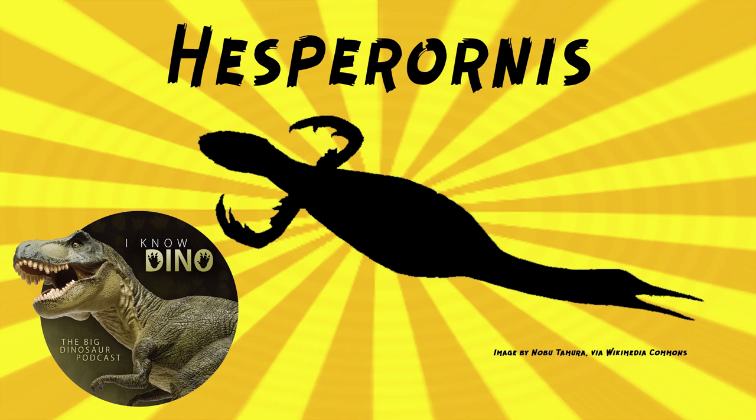Hesperonis was a Mesozoic avialand that lived in the late Cretaceous in what is now Kansas in the U.S., as well as Canada and Russia. It was penguin-like — basically a large bird, about 5.9 feet or 1.8 meters long, but it did not have wings. Instead, it had strong hind limbs that it used to swim. You could also say it was about 6 feet tall because of its penguin-likeness, compared to most dinosaurs, which really are long when they're standing.